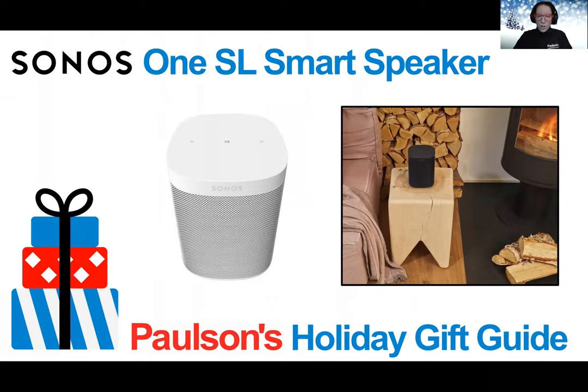Also from Sonos, we have the One SL smart speaker. This is a powerful microphone-free speaker for music and more. You'll get rich, room-filling sound with the Sonos One SL and control it with the Sonos app, Apple AirPlay 2, and other options.